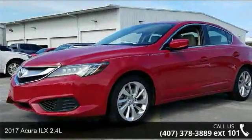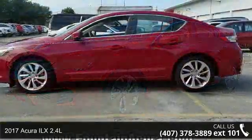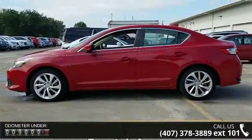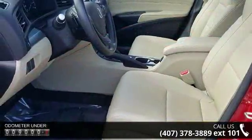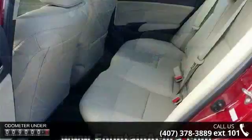Check out this 2017 Acura ILX 2.4L — don't miss this great deal on a luxury vehicle. Some of the top features included with this vehicle are 6 speakers, AM FM radio, CD player, radio data system, and the Acura audio system.